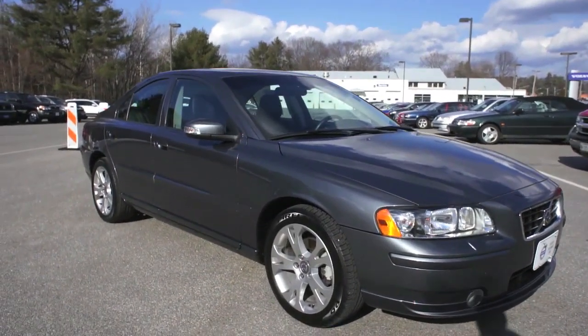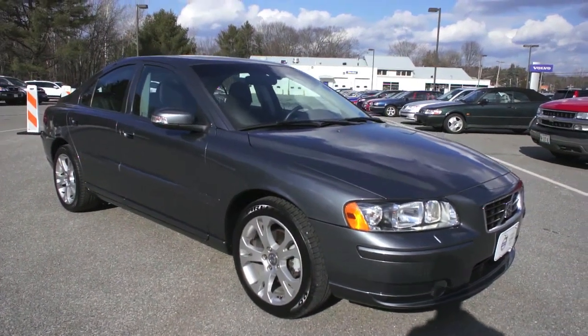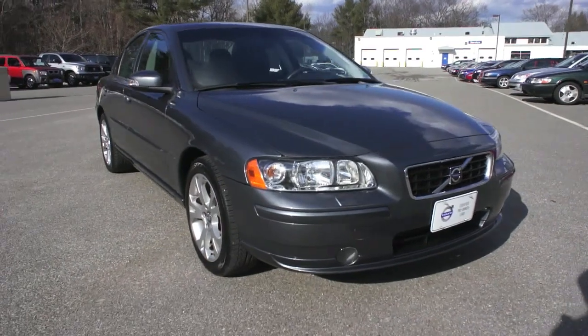Off the bat what we're looking at is special edition wheels. This is in fact a 2009 special edition vehicle with a lot of cool goodies inside that we'll take a look at in just a second as part of that package.